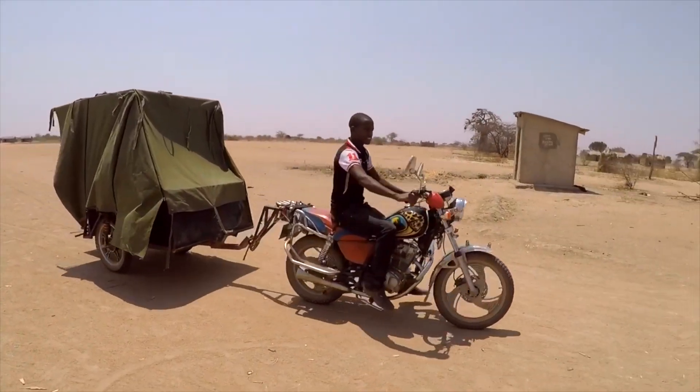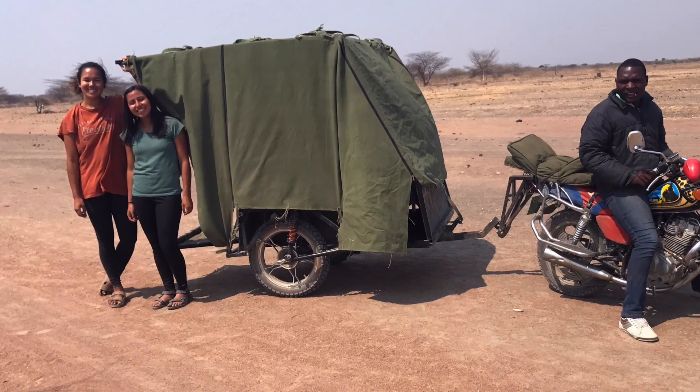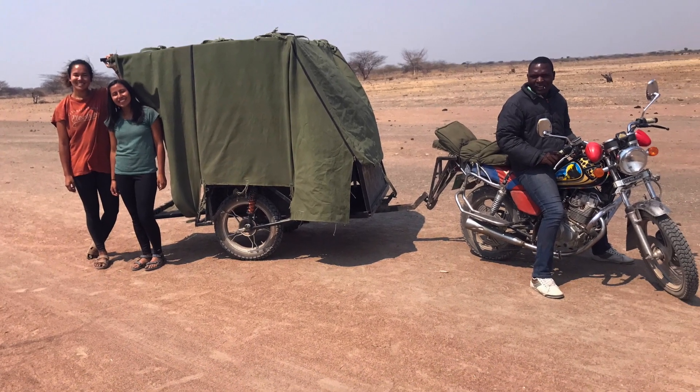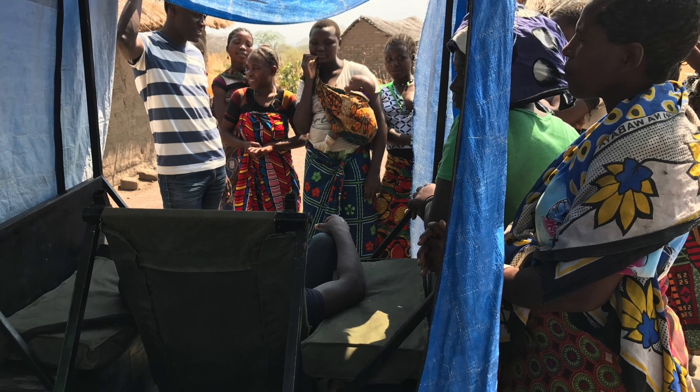I worked on a motorcycle ambulance in the class D-Lab Design. Our ambulance will give people a way to get to medical treatment centers and get the help that they need. But coming up with a solution is not the end — you have to be able to translate that solution into a viable business or venture that can live on.